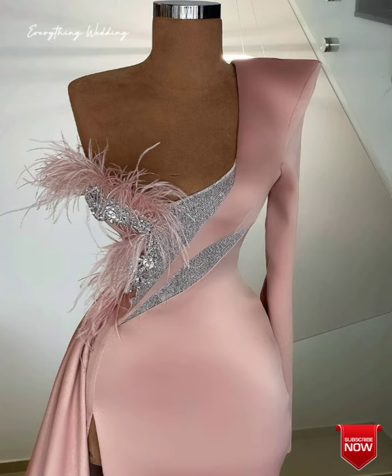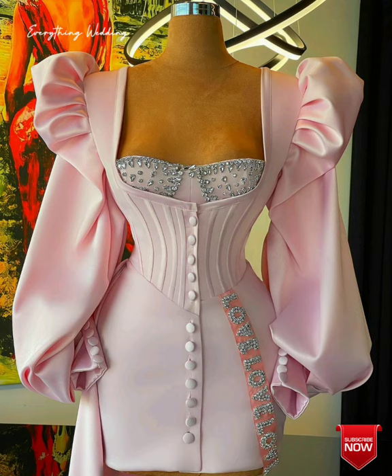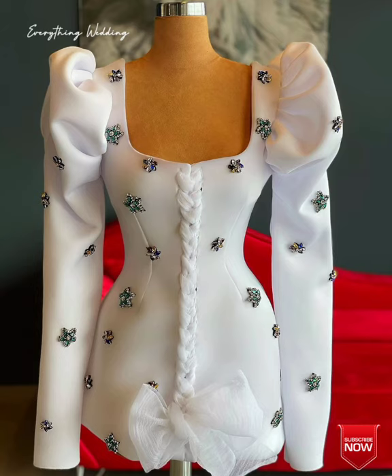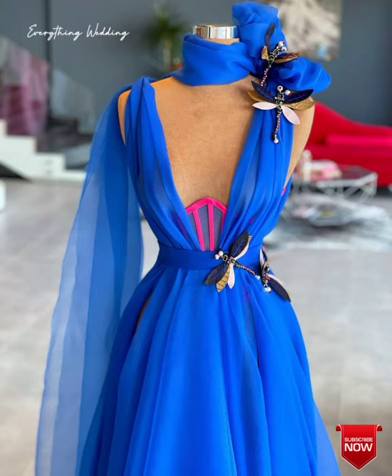What's up guys, welcome back to Everything Wedding. Thank you guys so much for clicking on today's video. We are super excited to have you guys on the channel. If you're new here, kindly consider subscribing and don't forget to give this video a thumbs up. Leave a comment letting me know which gown is your favorite and why, and feel free to share this video with your loved ones.